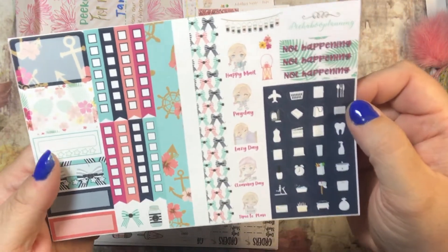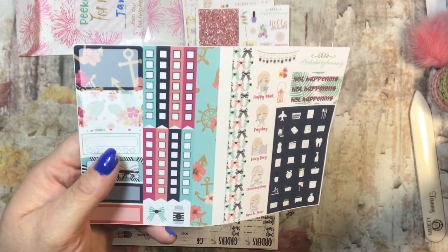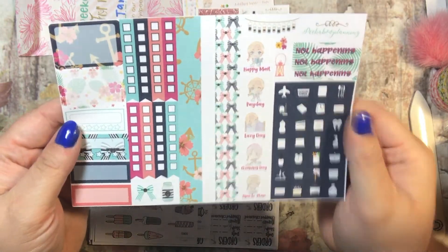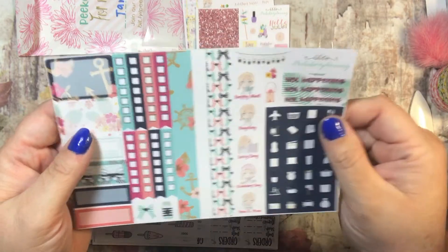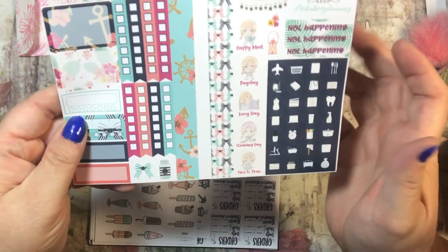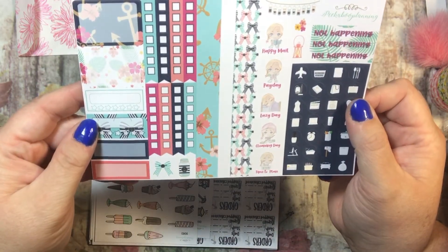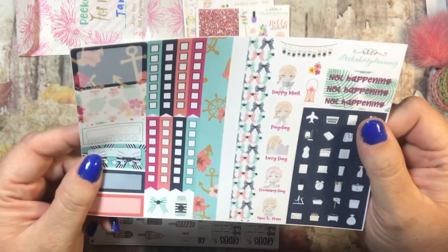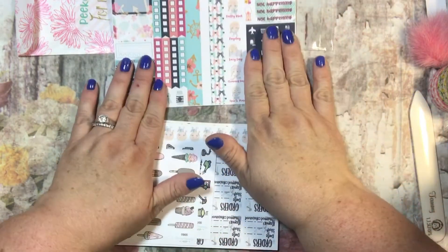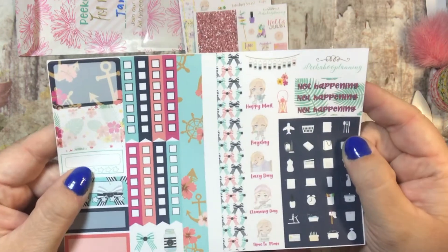These are made to fit one of the traveler's notebooks. I always want to call it a Tennessee notebook — I think because it's TN. I don't know why, but it makes me think of Tennessee. I love Tennessee, so hi all you Tennesseans. I'm hoping to live there one day, but I think these are adorable and you can use them in anything. They're made for the traveler's notebooks. So how cute are those? And again, that is my freebie — if you use TTScraps20, you will get this for free.